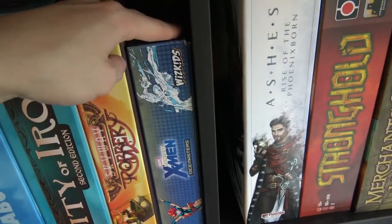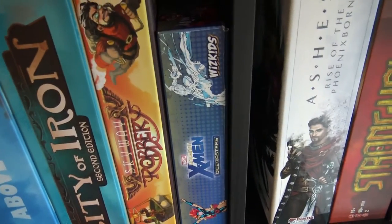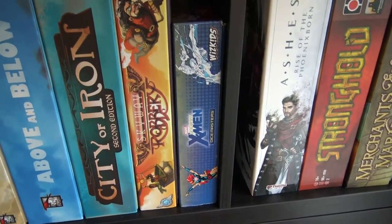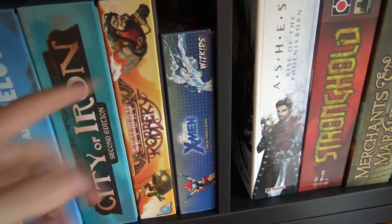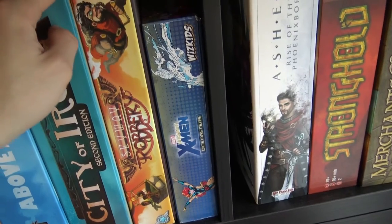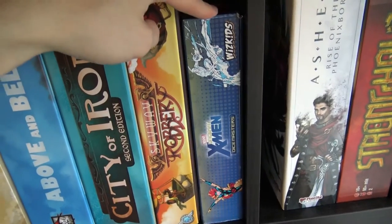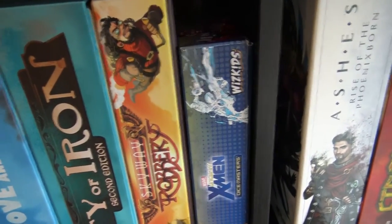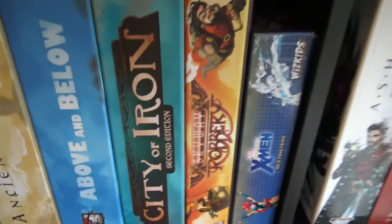X-Men Dice Masters — I have the collective box plus more dice hidden somewhere. Dice Masters will probably leave our collection because I cannot find anyone to play it with — it's a bit complex for Alina. I really wanted to play it with her, it's a cool game, but it became overwhelming with all the expansions.